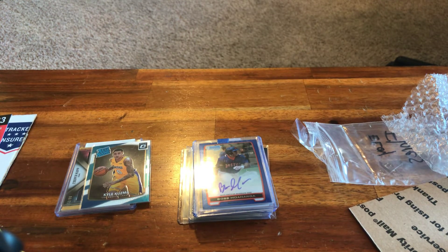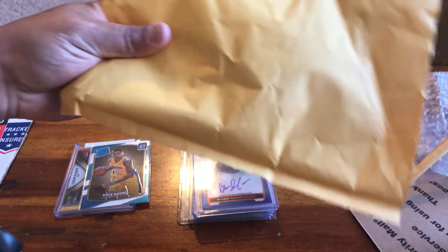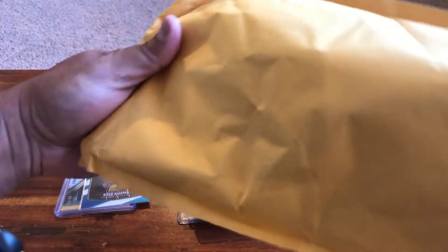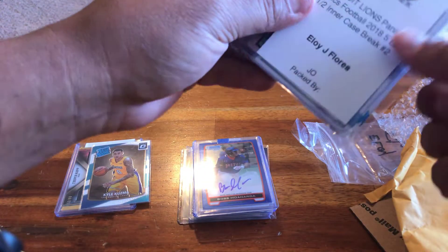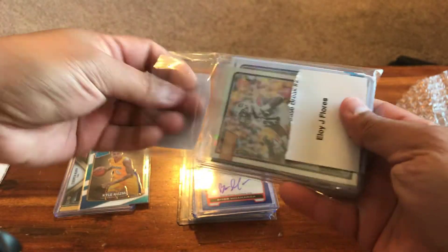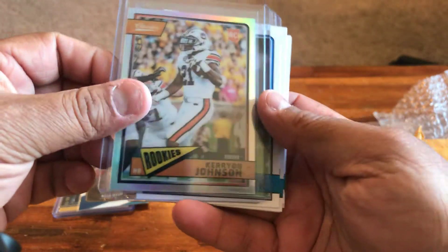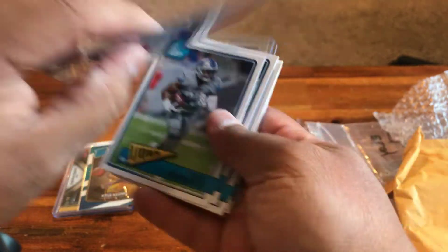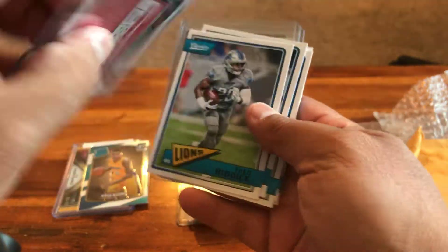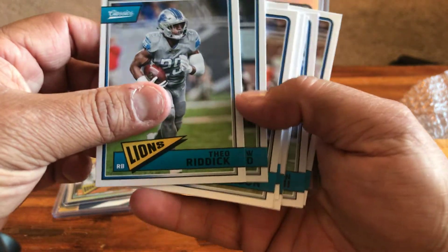And then Ripping Wax — Rip City, you guys know them. I had the Lions in a Classics break — Panini Classics, yep. I got this Kerryon Johnson rookie chrome out of 175. I like that.